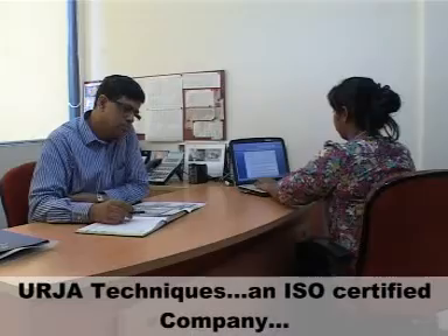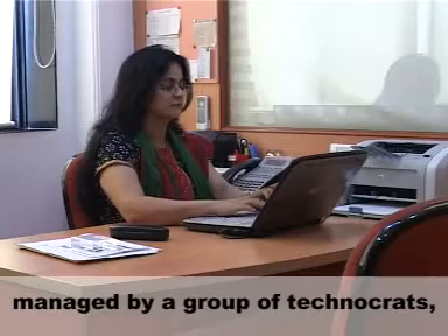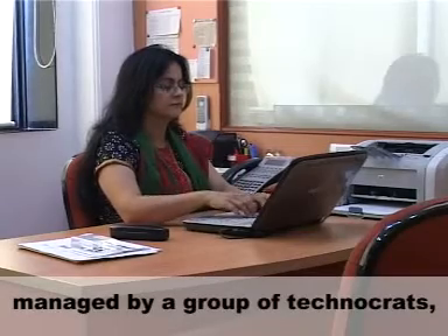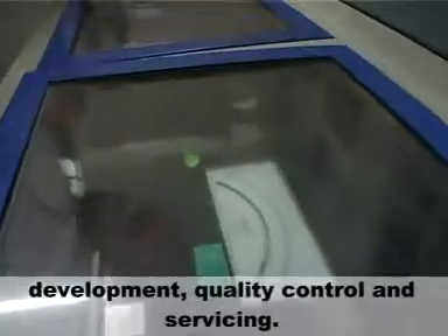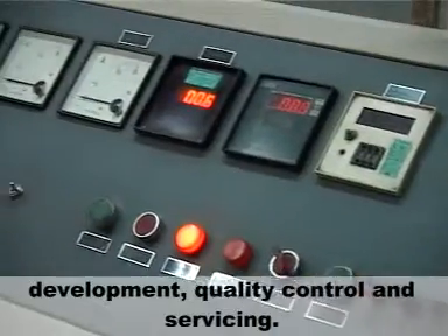Urja Techniques, an ISO certified company managed by a group of technocrats, has vast and varied experience in transformer design, development, quality control, and servicing.